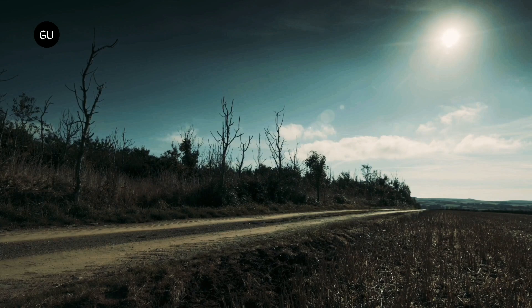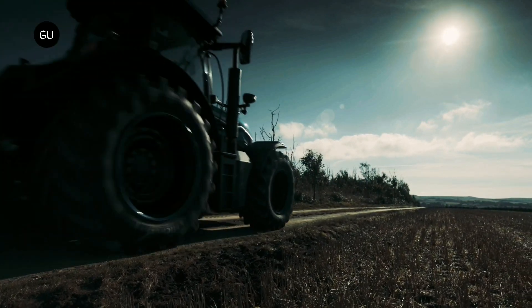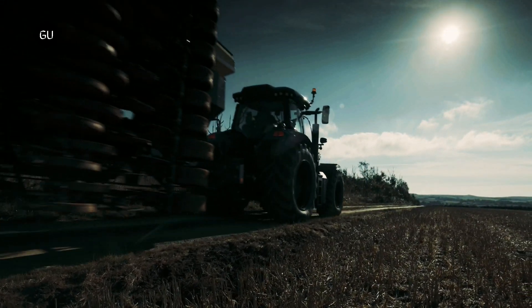The CO2 reduction for a 120-cow farm is potentially equivalent to around 100 western households, according to New Holland.